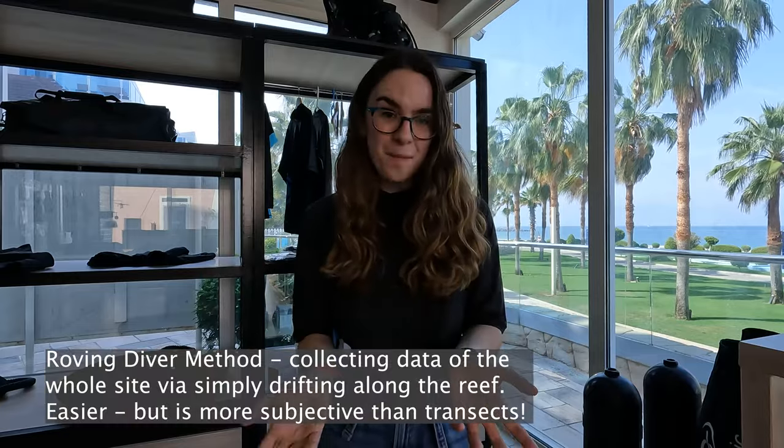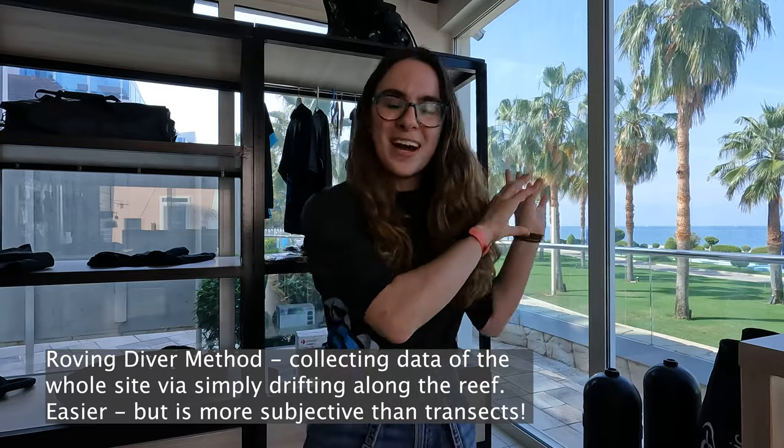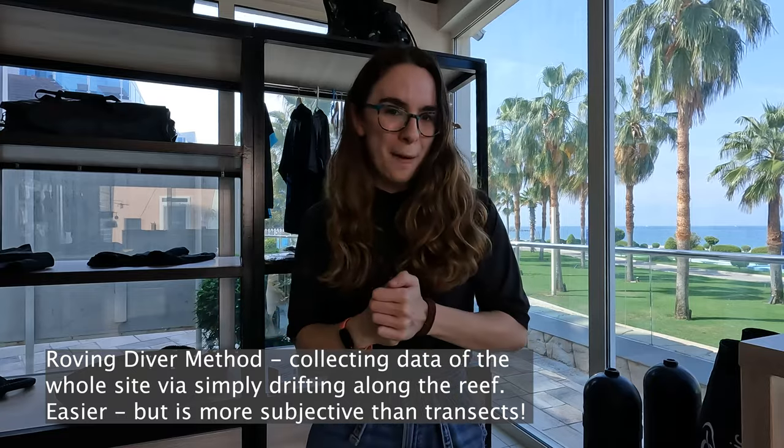But the current was too strong for us to do this — the line transect became more of a line curve rather than a line. Because we have to swim back and forth, the current was just too strong to allow us to accurately move and also film in good time. So instead, we deployed a roving diver survey. All three of us would have a camera as we moved along the reef and recorded what was there. Then in the afternoons we would analyse the footage, put that into inventory, and send it off for the management plan.